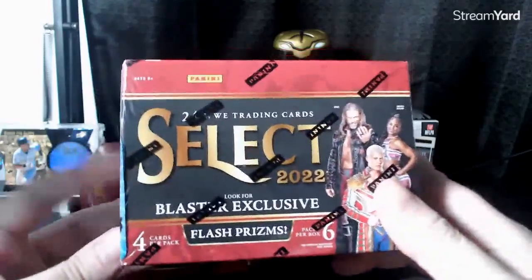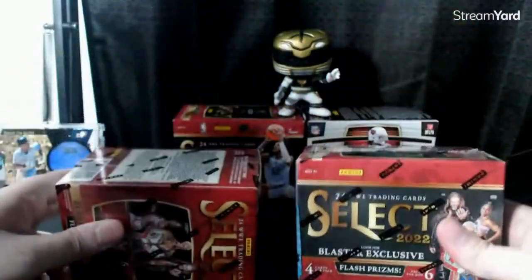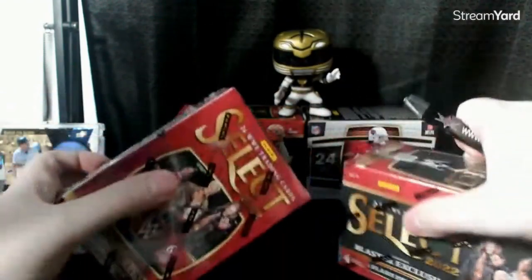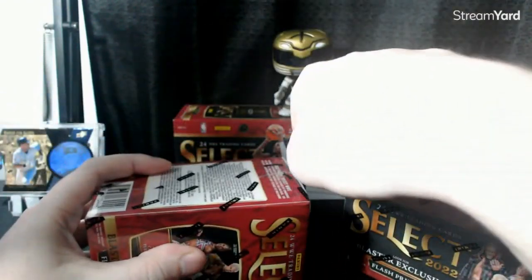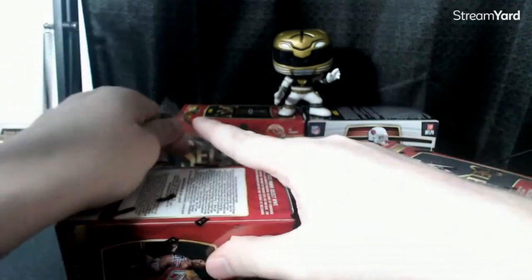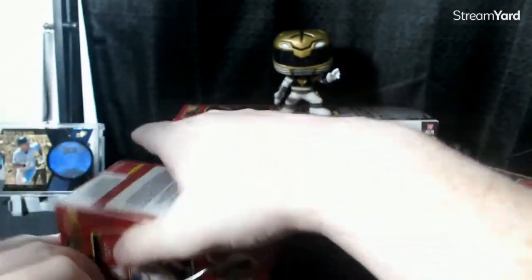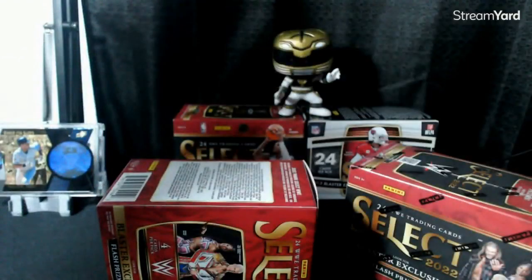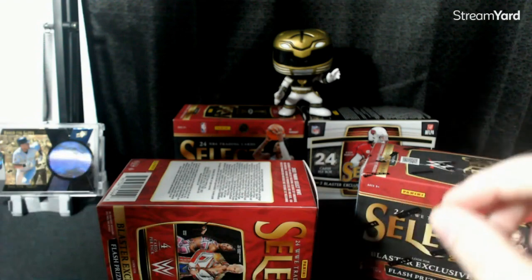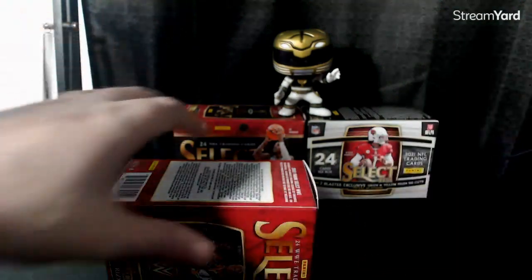I had ordered two blasters, so this battle is for two. I'm going to use the RGL blaster he sent me — thank you — and one that I picked up. Let's get into it, let's let it rip. Appreciate all the recent subs and the new additions, it's awesome. I'm still editing the card show video and PC pickup video. Wish me luck, we're gonna do one blaster at a time.